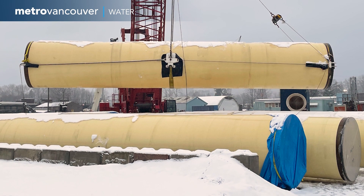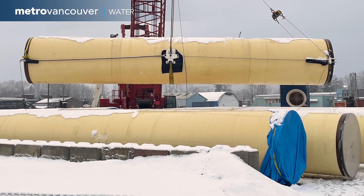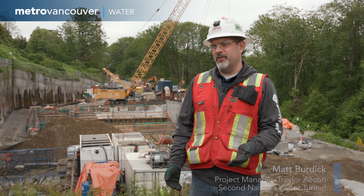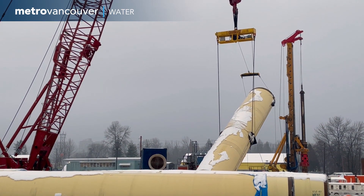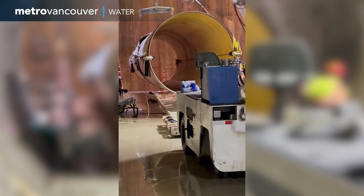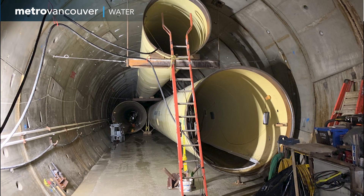It starts with getting a 50-foot chunk of pipe on the surface. We hoist it, rotate it to about 45 degrees, lower it to the bottom of the North shaft, rotate it flat again as it gets inserted into the tunnel, and set it on a pipe carrier. The pipe carrier then delivers it to the last welded joint in the tunnel.